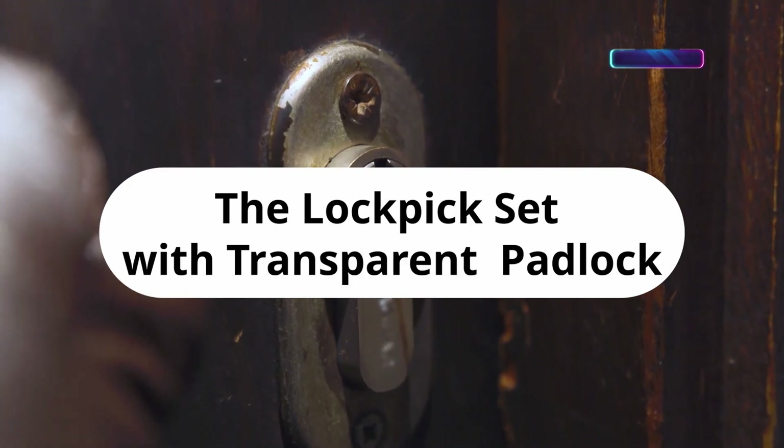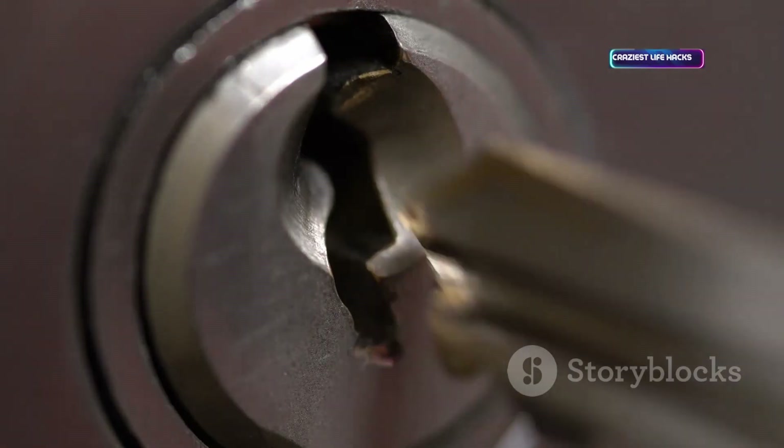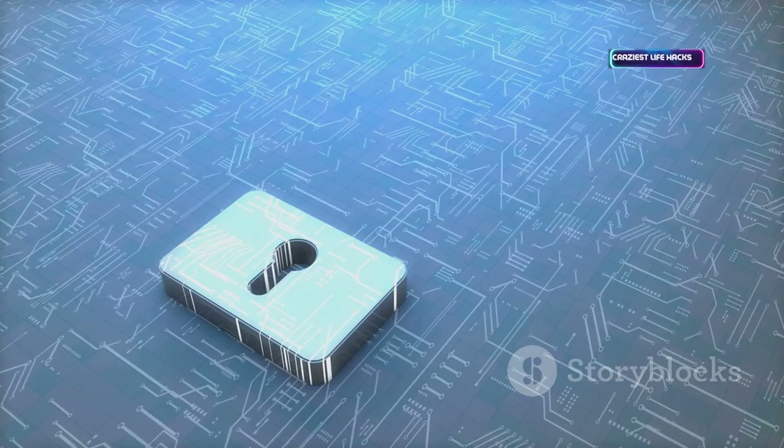Hacking isn't just digital — lockpicking is a key physical skill. Beginner sets often include a transparent padlock so you can see the mechanism in action. Great for learning how locks work and how to secure them. Legal to own and practice with for security professionals and hobbyists.